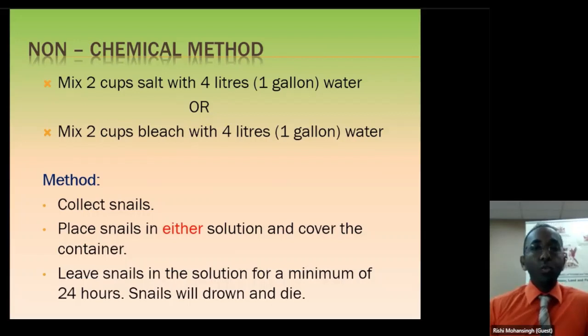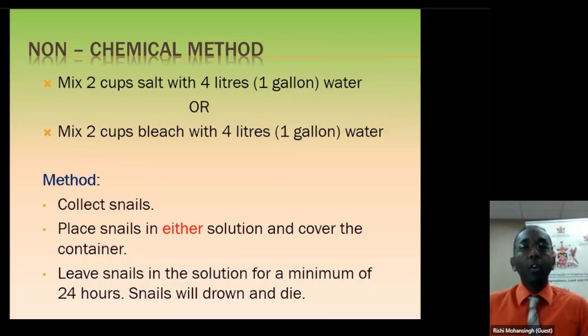The non-chemical approach uses home remedies. Simple: normal cooking salt — two cups of salt in one gallon of water, which is four liters. Or two cups of bleach in a gallon of water. You are not mixing salt and bleach together — it is either or, whichever is suited to you. You mix it in a solution, collect your snails, submerge them in either solution, cover the container, and leave it for a minimum of 24 hours. After 24 hours, the snails will drown and die.